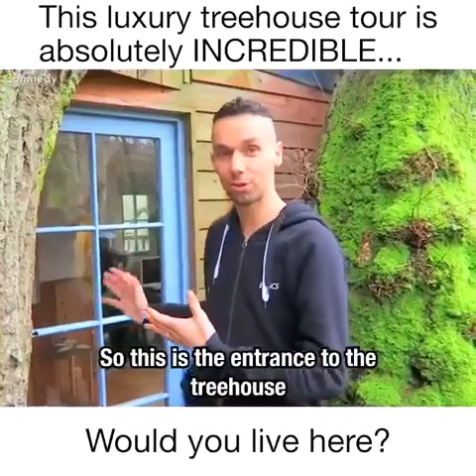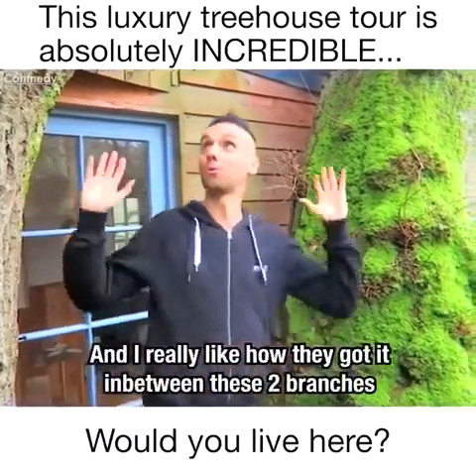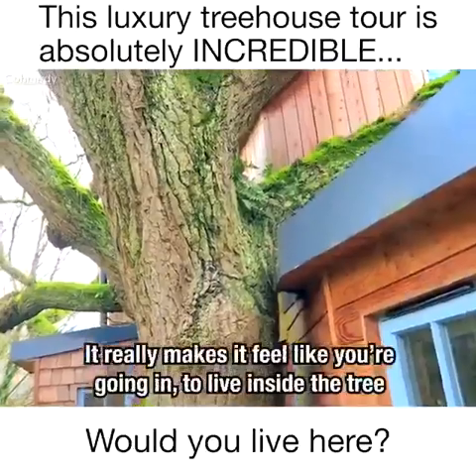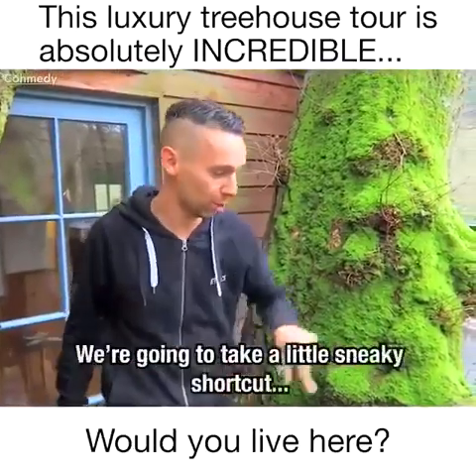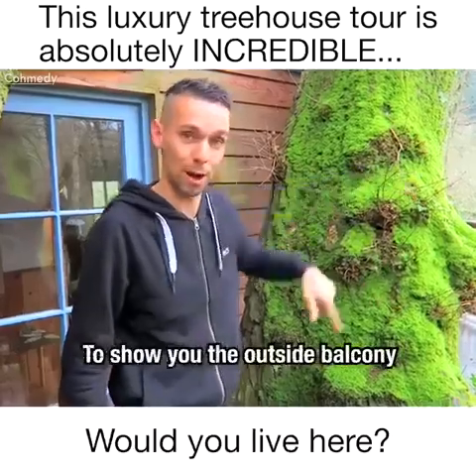This is the entrance to the tree house, and I really like how they've got it in between these two branches — it really makes it feel like you're going in to live inside the tree. But before we go inside, I'm going to take a little sneaky shortcut to show you the outside balcony.